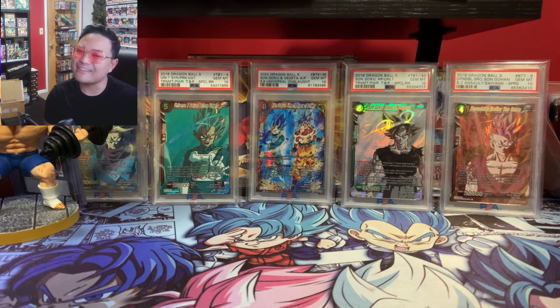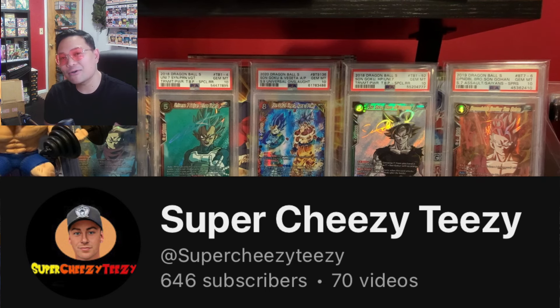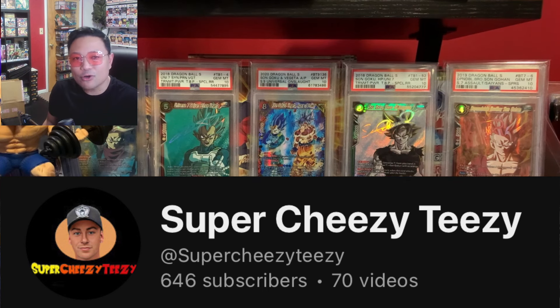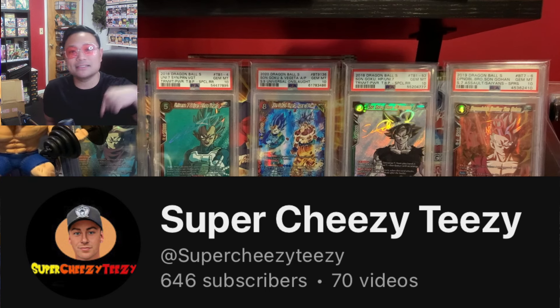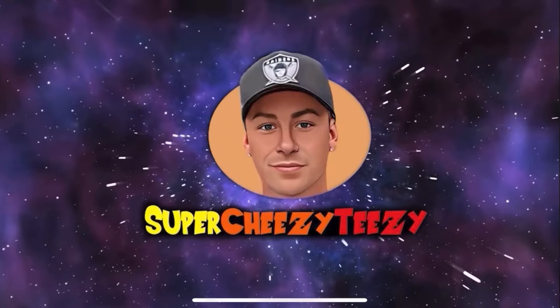What is up guys, it's your boy Miggs back with another video. Today is a very special day — we got a very special package from the one and only Super Cheesy Teasy. If you guys didn't know, Super Cheesy Teasy is one of our friends and a fellow Dragon Ball content creator who has made his own mystery packs. Definitely check out his channel — I'll leave a link in the description.